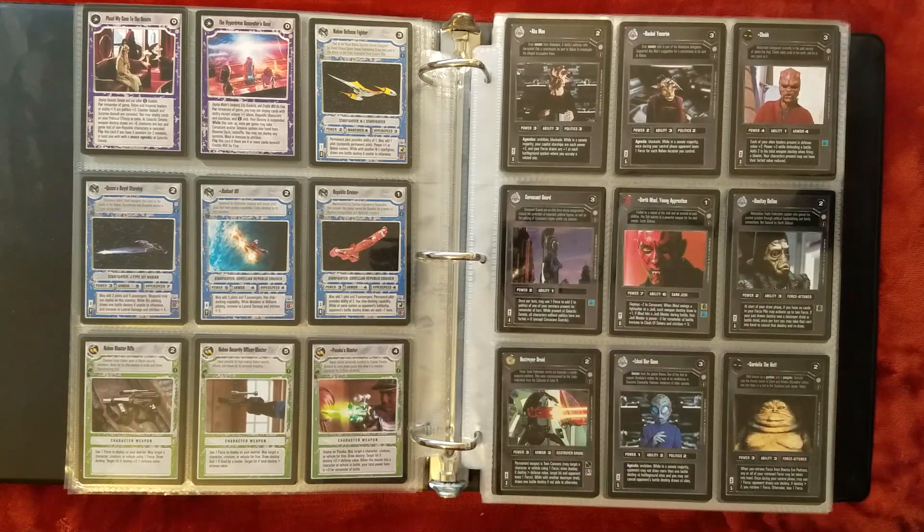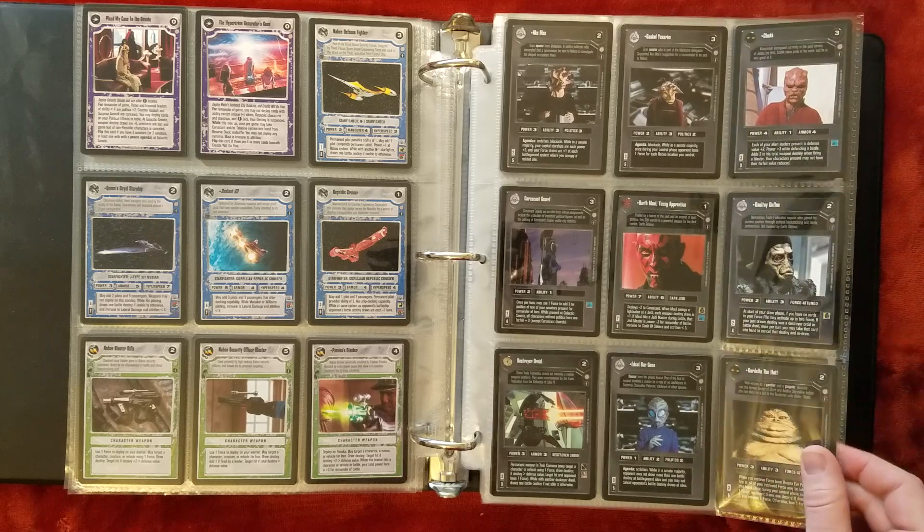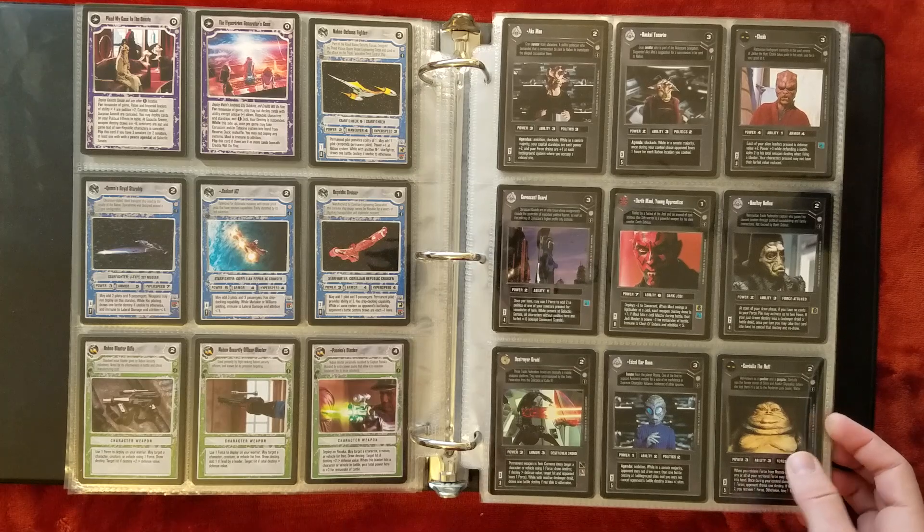Nowadays there are a lot better Mauls to use than this one. I suppose back when the game was in print, there were the Darth Maul with Lightsaber and also the Tidal Wave Maul. This one, as far as I know, never got off the ground, but he does have pretty cool text and a very neat image.